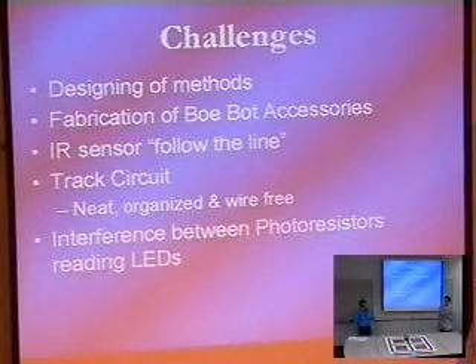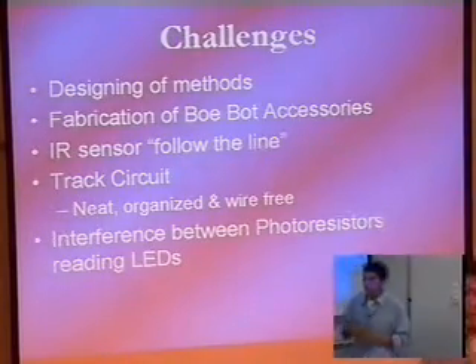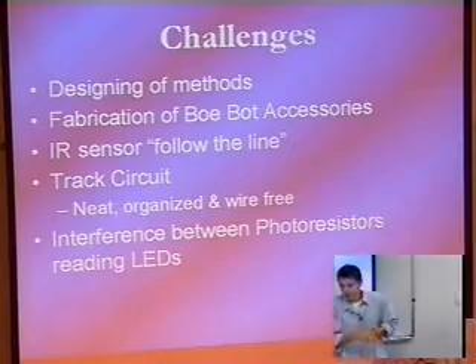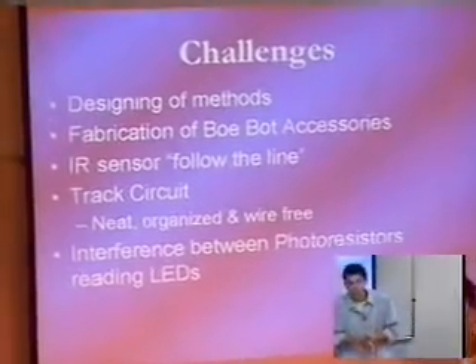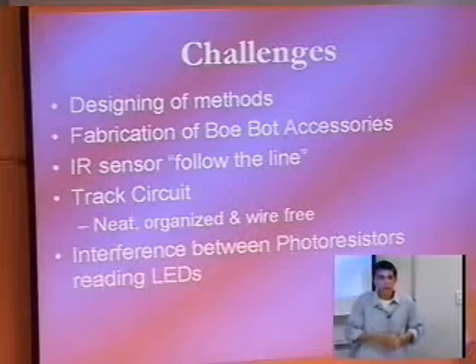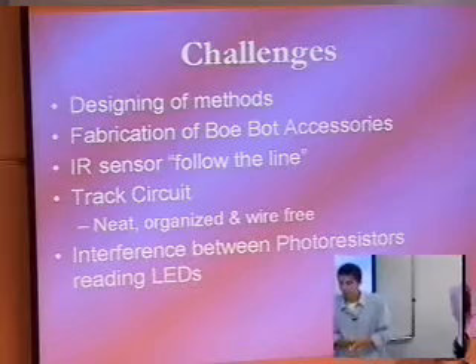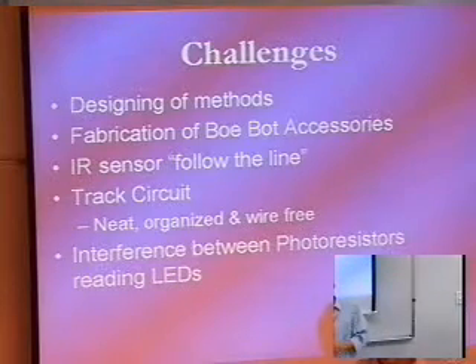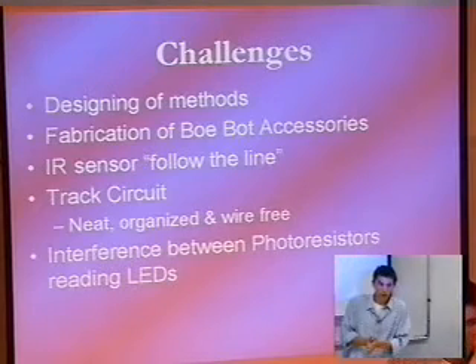We had a lot of challenges while designing this project. Some of the challenges were the design method — how we're going to make it track a place, how we're going to make it turn a corner, how we're going to make it follow straight lines, how we're going to direct it where it's going to go. There were many challenges. Other things included how we're going to fabricate the accessories that we made for the robot. We needed somewhere to put the sensors so that it could read the track and know how to direct itself.